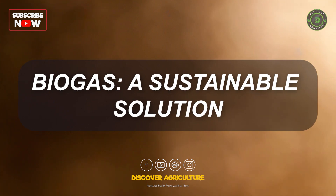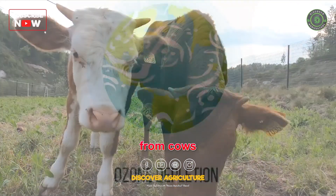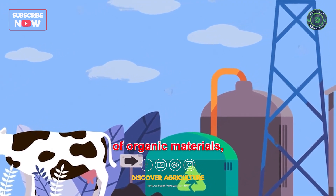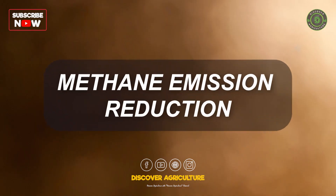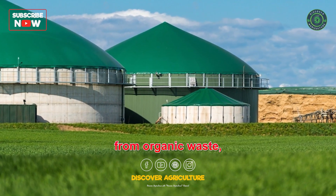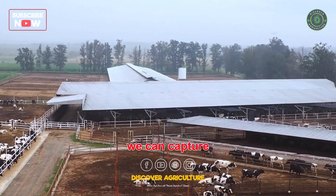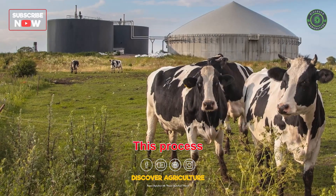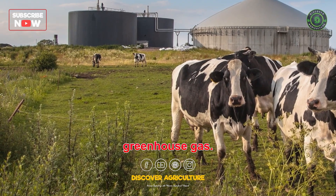Now, let's explore the role of biogas in reducing methane emissions from cows and combating ozone depletion. Biogas, produced through the anaerobic digestion of organic materials, holds tremendous potential for addressing these environmental challenges. Biogas production involves capturing and utilizing methane emitted from organic waste, such as cow manure. By implementing anaerobic digesters on farms, we can capture the methane released during manure decomposition and convert it into biogas, significantly reducing the release of methane into the atmosphere.